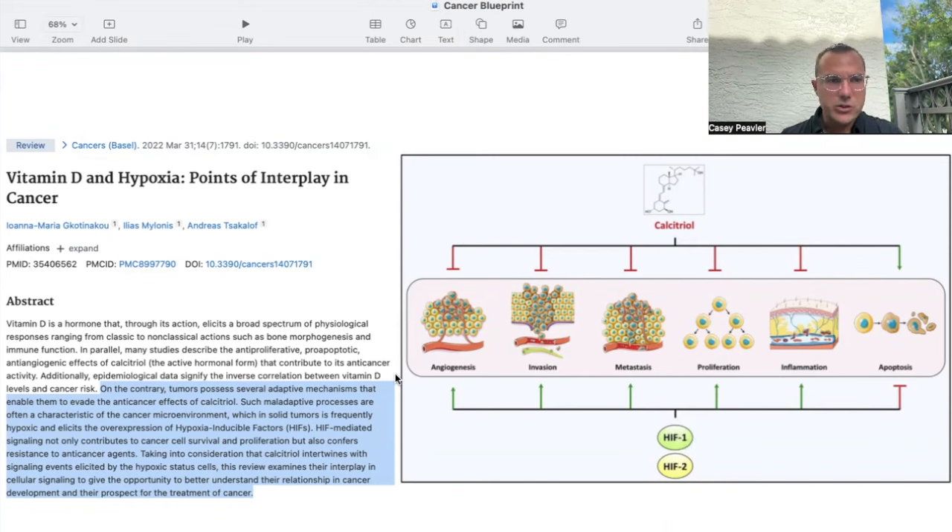Importantly, tumors possess several adaptive mechanisms that enable them to evade the anti-cancer effects of calcitriol. Such maladaptive processes are characteristic of the cancer microenvironment, which in solid tumors is frequently hypoxic and elicits overexpression of hypoxia inducible factors. HIF-mediated signaling not only contributes to cancer survival and proliferation, but confers resistance to anti-cancer agents, including conventional chemotherapeutic agents.